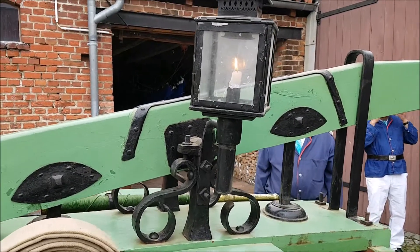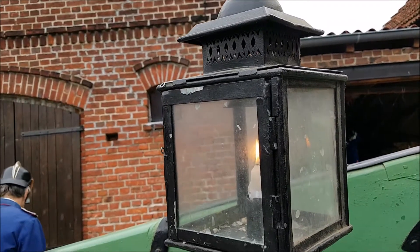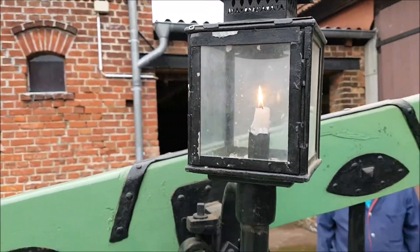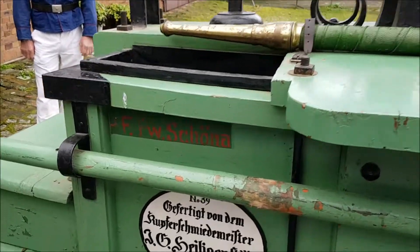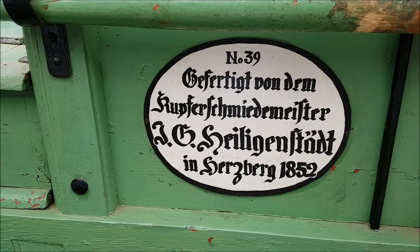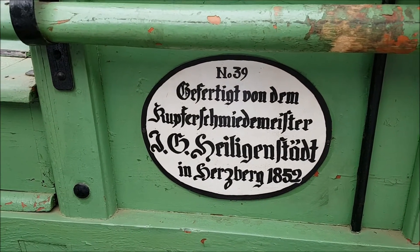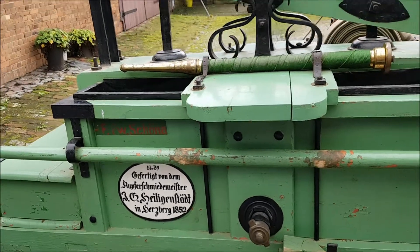That light is the most important thing on the whole thing, because we have to work day and night, and also on the day we should have a little bit of light. The old man from Herzberg, he built us that beautiful piece, number 39, 852 built, now original and original erhalten.